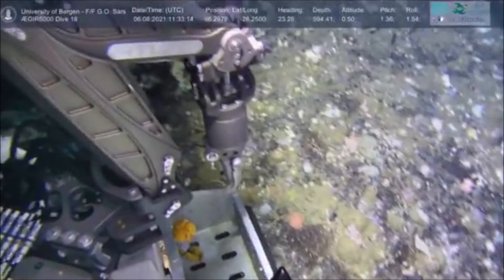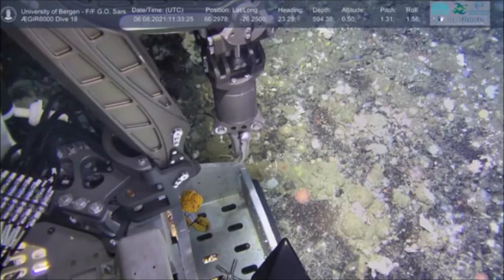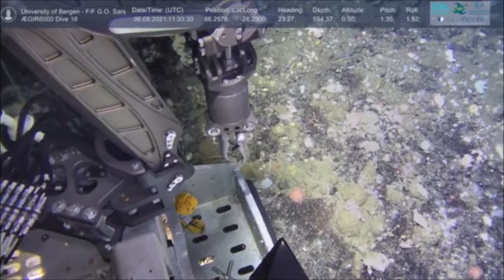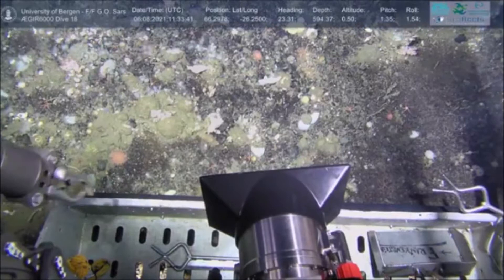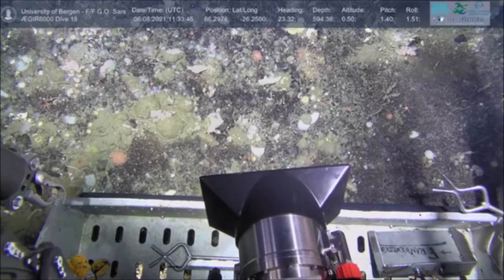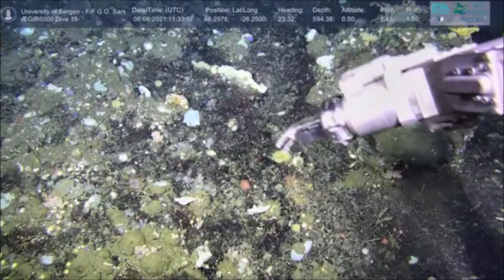We can see a second arm and a little tray at the base. A bit later on we'll be collecting samples and placing them in the drawer, which will allow us to bring samples up from 600 meters depth back to the surface. The information bar at the top of the screen gives us details about the position and depth of the vehicle so we can exactly pinpoint where we are and where we're taking our samples from.